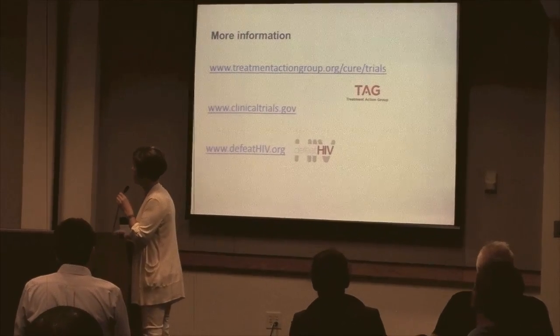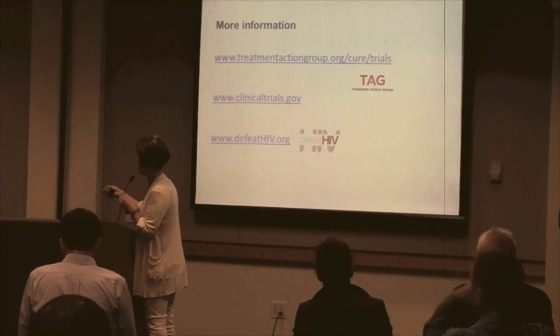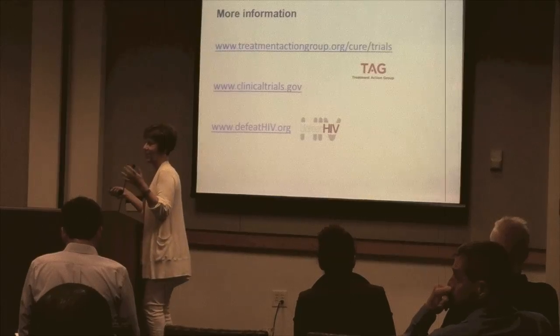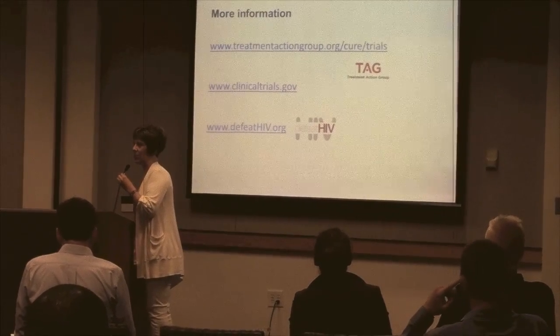Great resources for following these trials include the Treatment Action Group website, clinicaltrials.gov, and the DefeatHIV website, which also has good information.